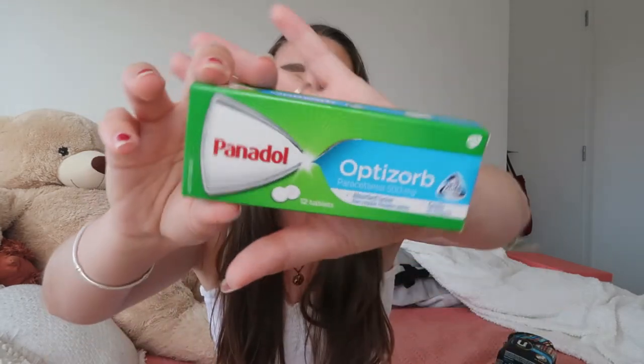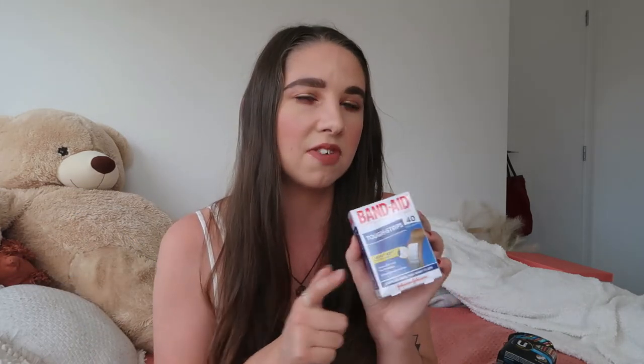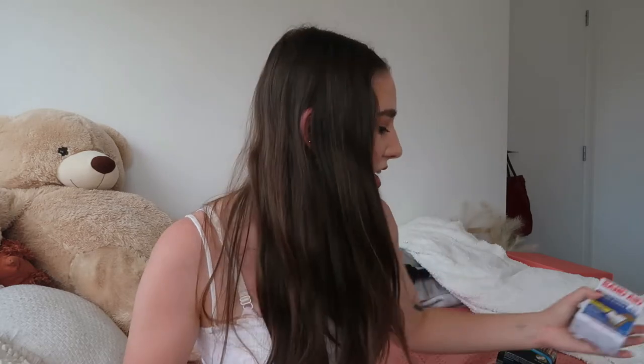Next up I just have some classic painkillers. There's always someone that needs painkillers at a wedding. These ones are the Panadol Optisorbs - they're the ones I swear by, really really strong and they get you through anything. One pack should be enough, though most people tend to carry Panadol in their bag. I've also got some band-aids, just in case. These are the Band-Aid brand Adhesive Bandages Tough Strips by Johnson & Johnson - you get 40 in here. Also great for blisters if the women get blisters in their heels, so you can chuck these on and not be in pain for the rest of the night.